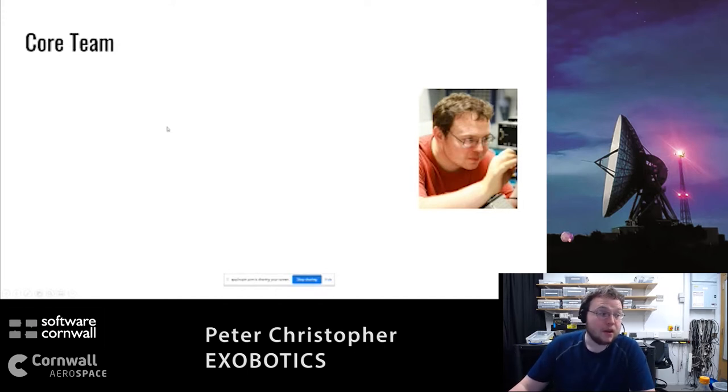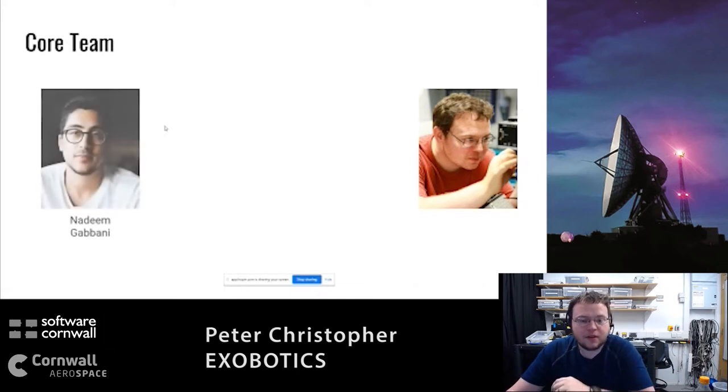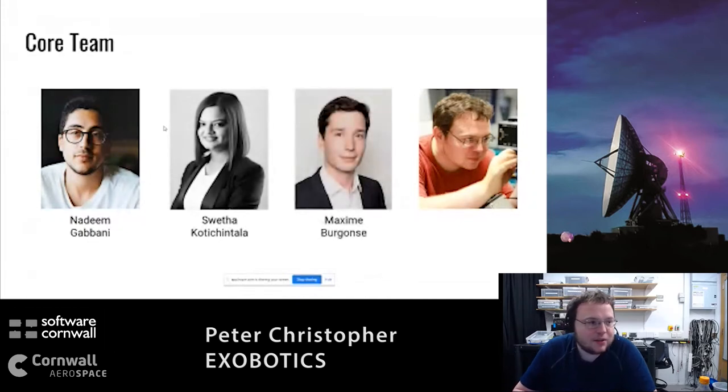I'm presenting on behalf of the team today. Nadim Gabbani is our CEO, Shveta is our business person, Maxime is our tester, and then there's me. The way that translates: Nadim plans stuff, Shveta pays for it, Maxime breaks it, and I make it work again - at least that's the idea.